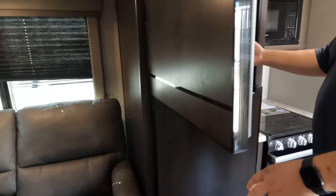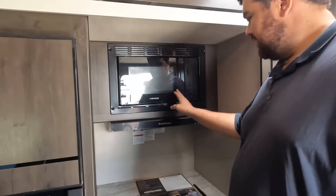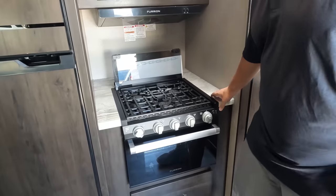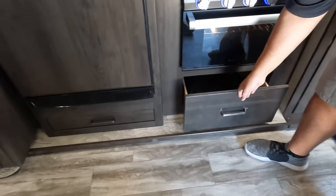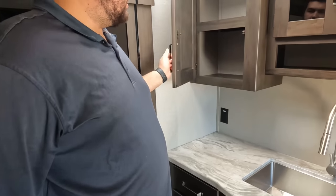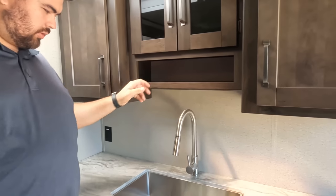Nice compressor refrigerator here — 12 volt, works off just electric. Furrion microwave right here, Furrion range hood, Furrion cooktop right here, and oven with lights and a drawer underneath. Not solid surface countertops, but again, not at this price point or weight. Nice little spray faucet, big single bowl sink, look at the countertops on both sides. Storage all underneath, nice little spot for your sponge, more storage, another drawer.